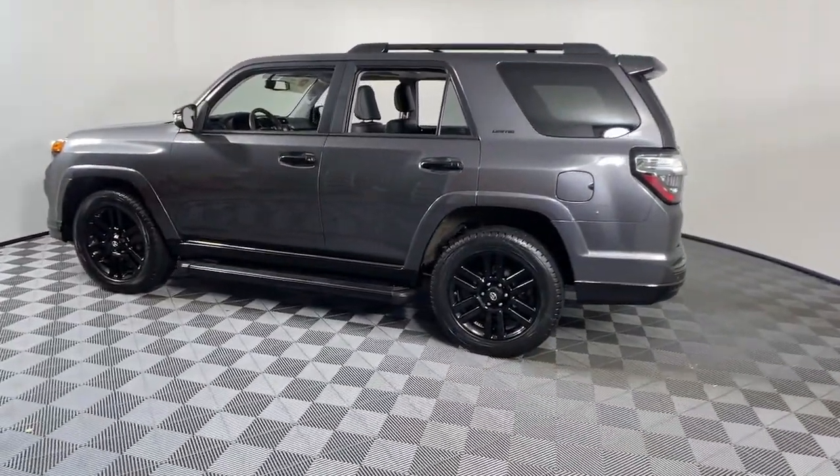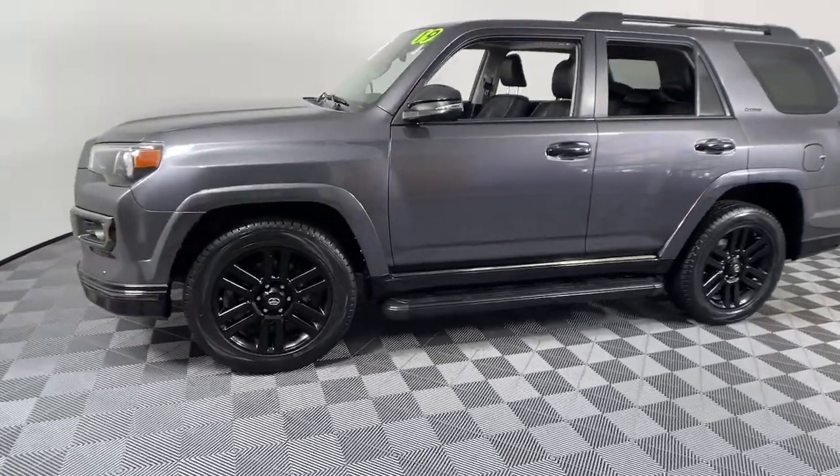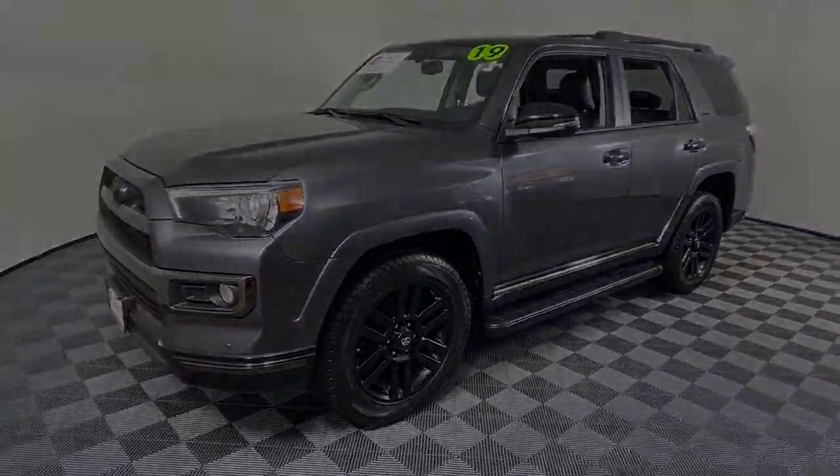Satellite radio, fog lamps, cooled front seat, electronic stability control. Rugged trail machine meets reliable family hauler and more.